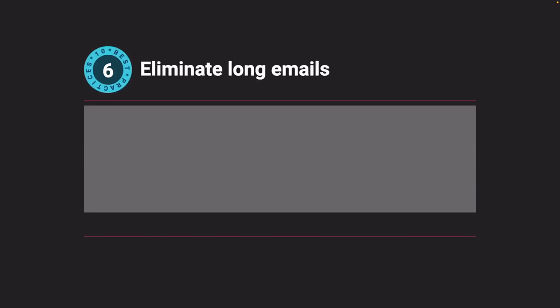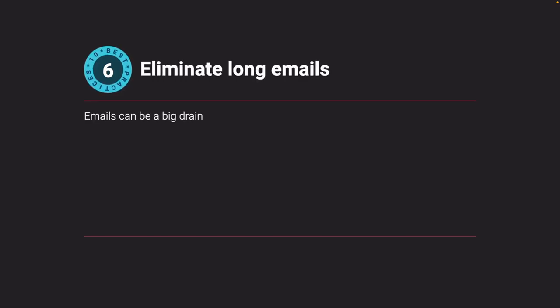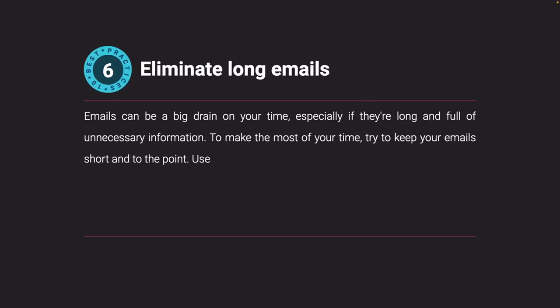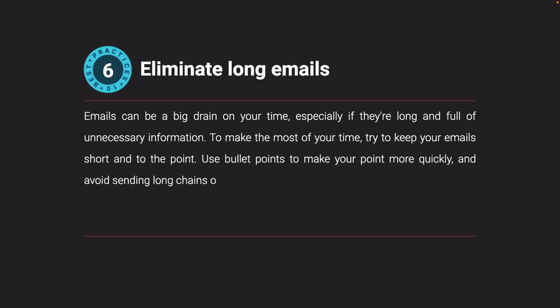Eliminate long emails. Emails can be a big drain on your time, especially if they're long and full of unnecessary information. To make the most of your time, try to keep your emails short and to the point. Use bullet points to make your point more quickly and avoid sending long chains of emails. This will save you time and help you stay more organized.